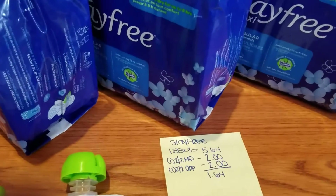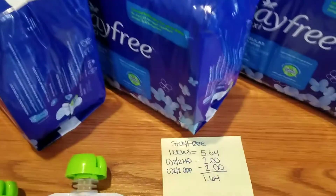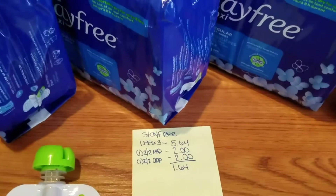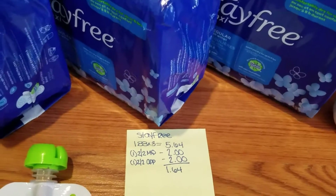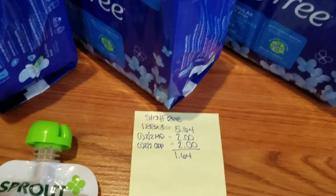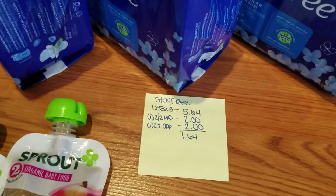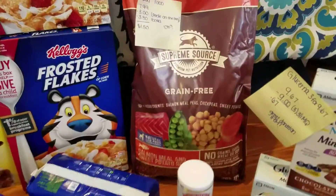The Stayfree was on sale — if you bought three, they were $1.88 each. I got three packages. I subtracted a $2 off two manufacturer's coupon, and the same coupon was also on the app, so I paid $1.64 for all three.